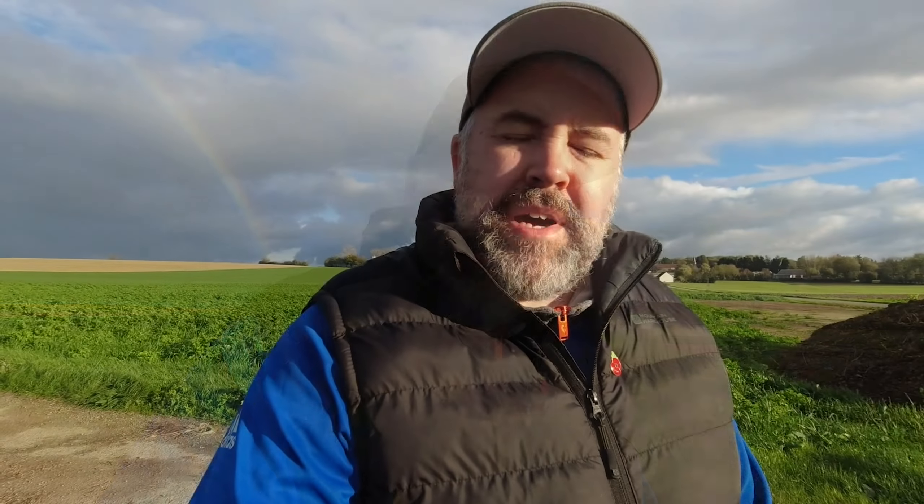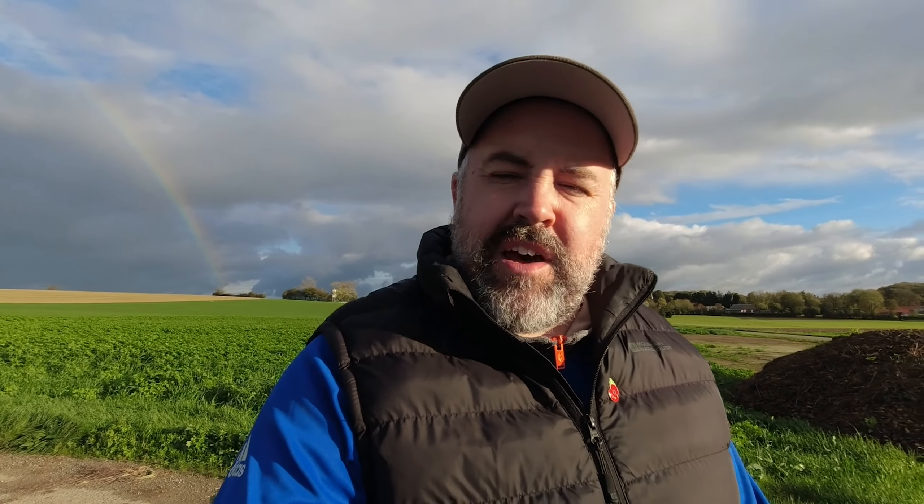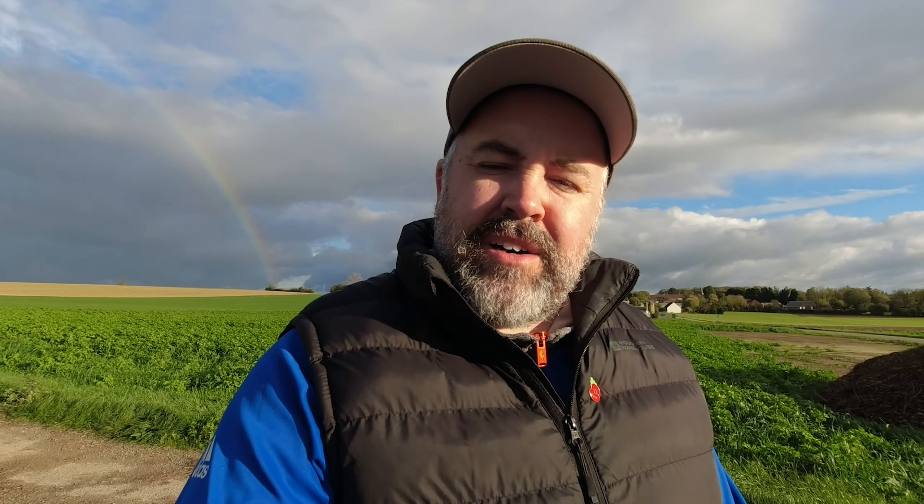The first day of the Battle of the Somme is always viewed as a tremendous failure, and frankly it was. But there were some sections of the British front where there was success, and we're in one of those places today — just southeast of Mametz. This is where the 22nd Manchesters attacked from on the first day of the Somme. This section of the frontline was commanded by Lieutenant General Horn, whose force consisted of the 7th and 21st Divisions, facing six battalions of the German 28th Reserve Division.